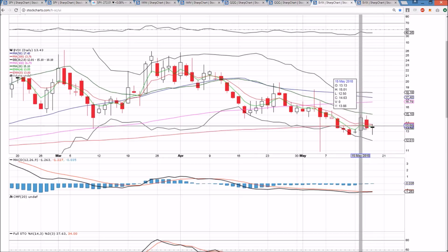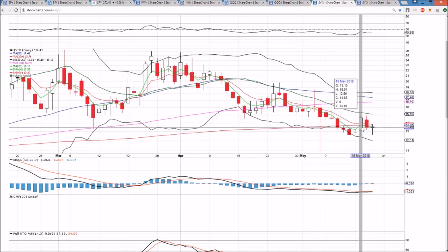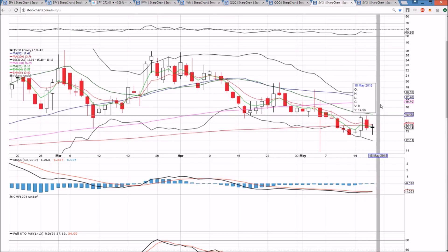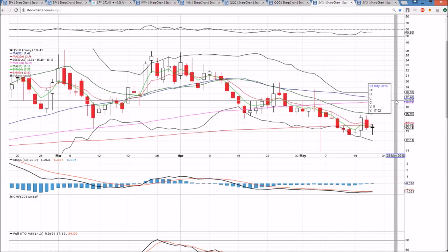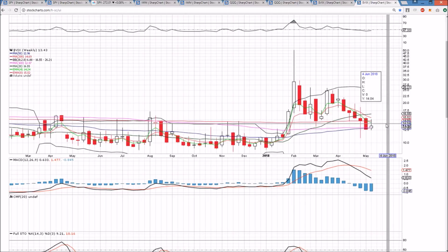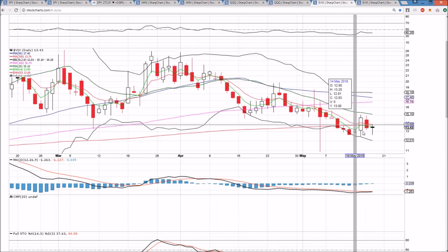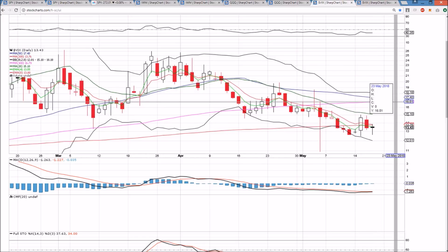VIX pulled back again. The bulls defended the low of 12.50, but don't have much to go off of here. There's a higher low on the daily, and we need to see a break of 15.01 to shift short-term momentum with a higher low and higher high. We've been rejecting from the daily middle Bollinger Band resistance multiple times in the last month. On the weekly timeframe, it's a very weak bounce attempt. There are a couple of support levels on the daily to use as potential stop-loss levels, but unless SPY breaks 270, the market bulls are going to remain in full control. That's where we stand heading into tomorrow — we'll see you over the weekend.